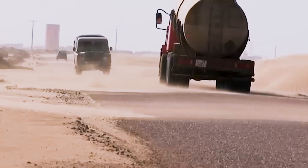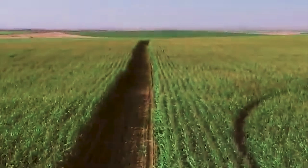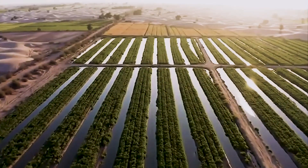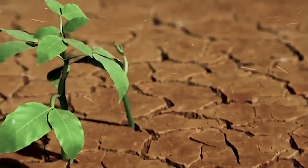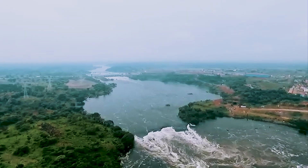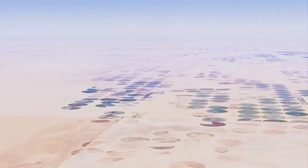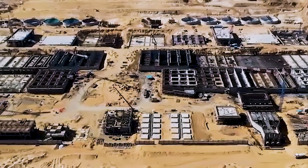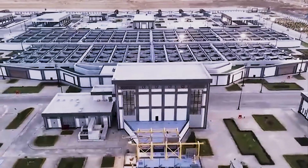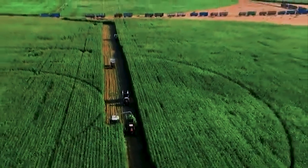Egypt isn't alone in trying to reclaim the desert. Saudi Arabia's NEOM City, Israel's desert farming projects, and China's Green Wall Initiative are all parts of a growing global trend — turning arid land into opportunity. But what sets Egypt apart is its scale and urgency. Unlike others, Egypt doesn't have the luxury of time; its food security depends on this project working. That's why international partners — from European engineering firms to Gulf investors — are already involved. And while the $25 billion cost sounds astronomical, the payoff could be far greater if it secures Egypt's agricultural independence.